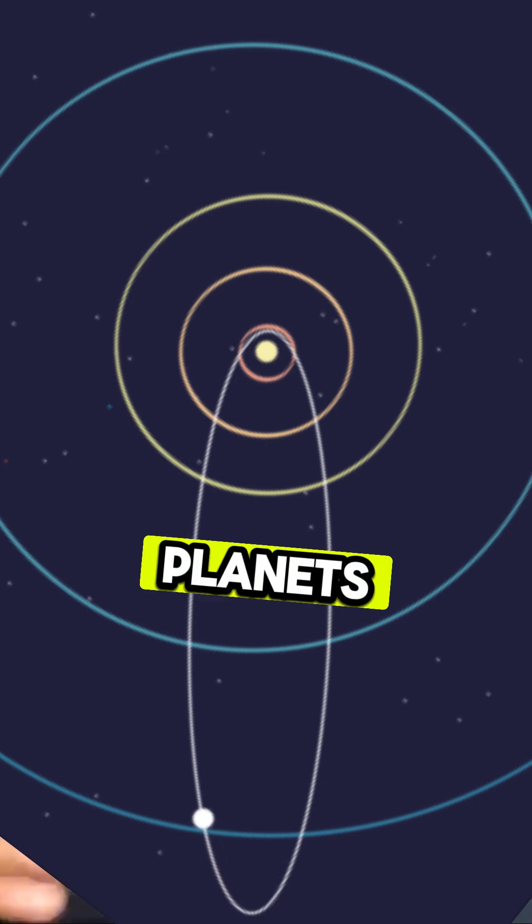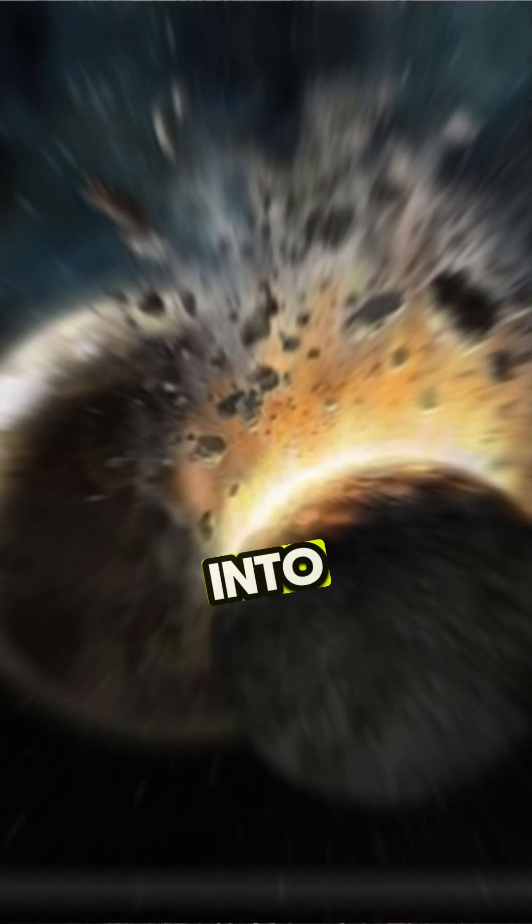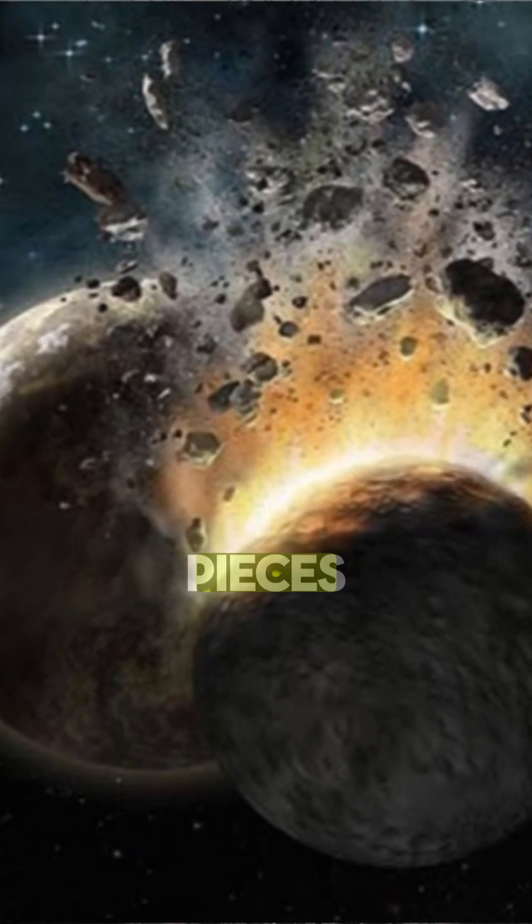It was a brown dwarf with planets orbiting it. One of those planets — or one of those moons — crashed into Tiamat, breaking it into pieces.